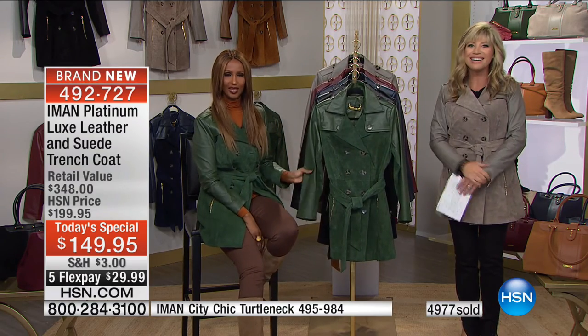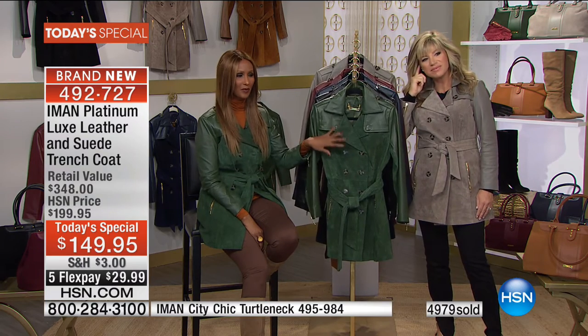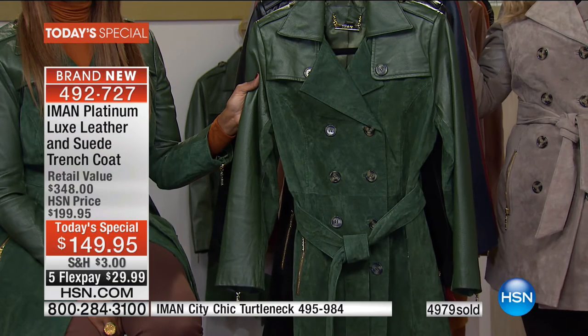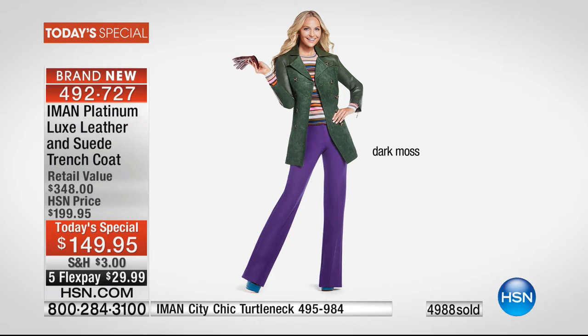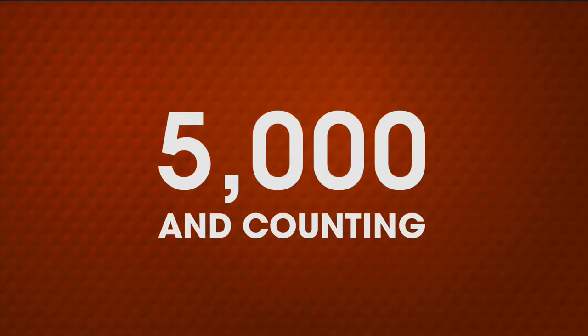Let's say hello to Aileen, calling from New Jersey. Welcome to HSN. Hi! I picked up the moss. I'll be honest — I saw it on Iman and I said maybe the moss, maybe the black. When I called the automated service, I punched in for black and ended up picking up the moss instead. I think I'm going to stay with the moss — either way you're not going to lose. But if it comes in and I really love it, I'm going to end up ordering the black too.